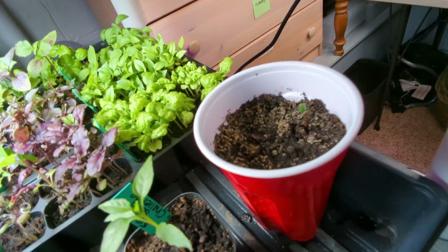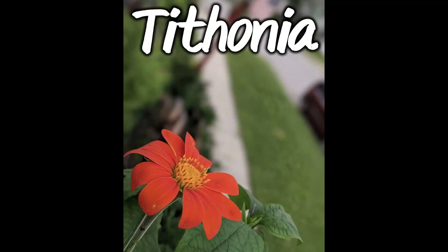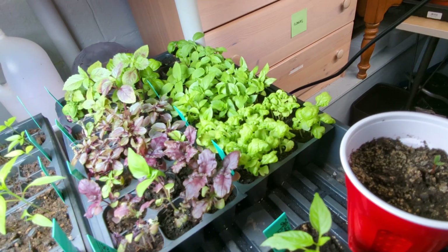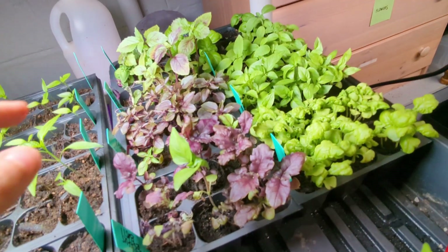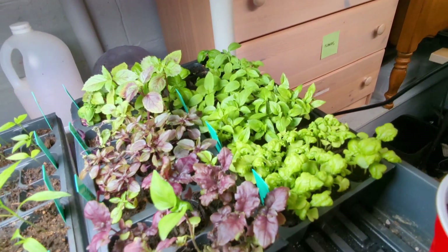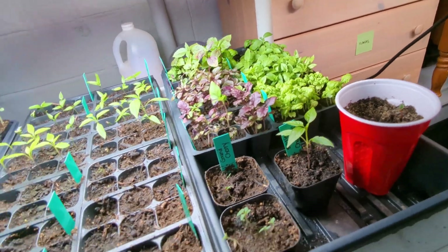They get really big and really pretty and the butterflies and bees just love them. Then I got a whole tray of basil back here — it is needing to be thinned. You can see I'm starting to lose some of them, so I'm going to have to go ahead and up-pot those pretty soon. And today is fertilizer day, so we'll get fertilizing with those shortly.